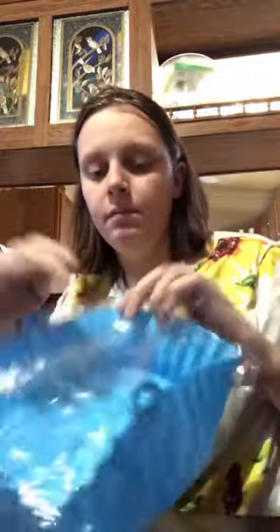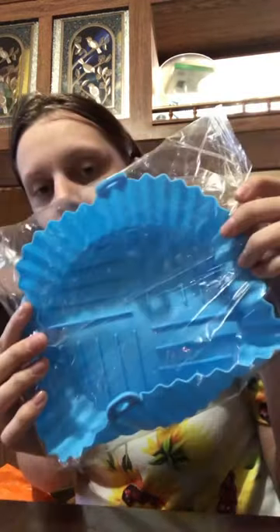The next thing I'm going to show you is a silicone liner for your air fryer to keep it clean. This one is $1.38. You just put it in there — it's silicone and easier to clean than taking the whole air fryer drawer out and washing it.